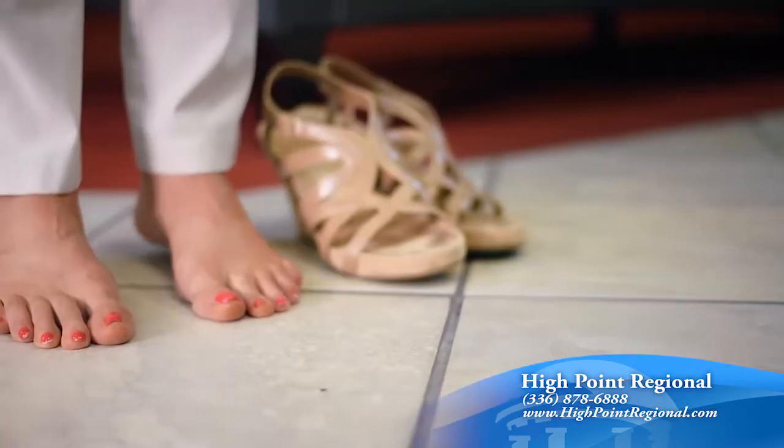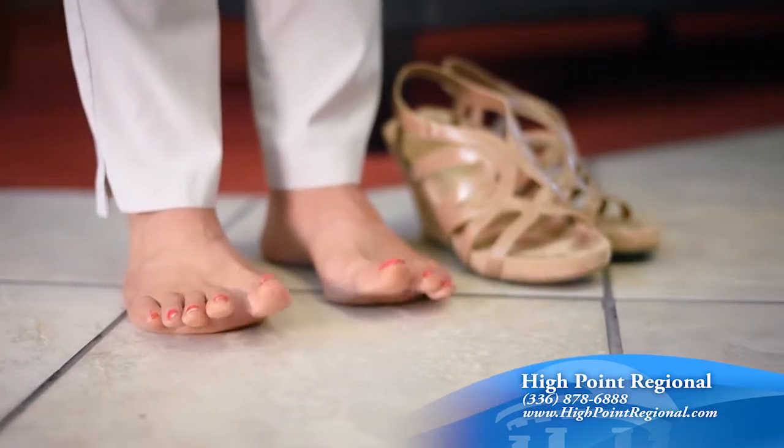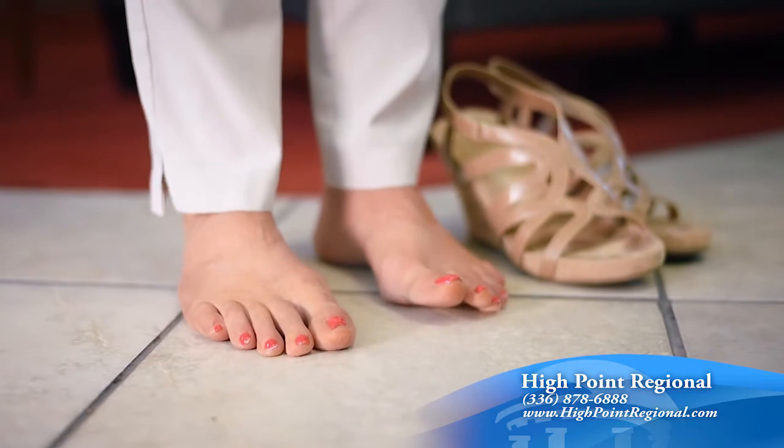Probably the biggest advice I could give to the average person to prevent or lessen foot pain is to be sure they're not standing or walking on hard surfaces barefoot. That is a really big issue. The hard surface does not absorb shock and can create that tenderness. Even plantar fasciitis can be caused by things like that.